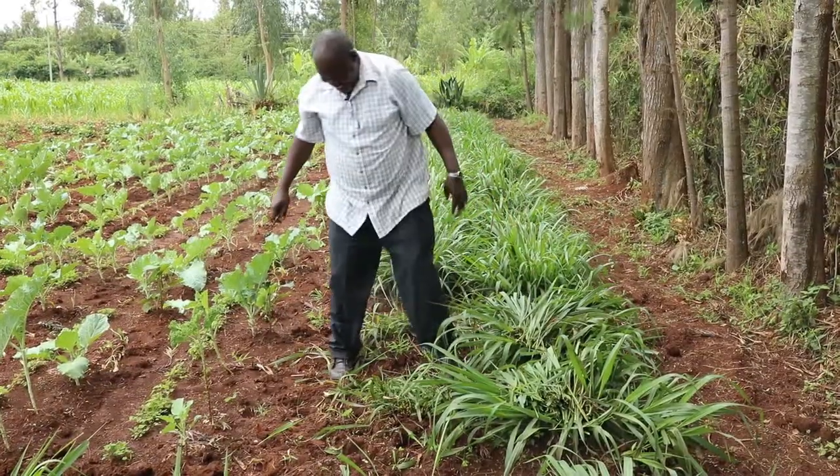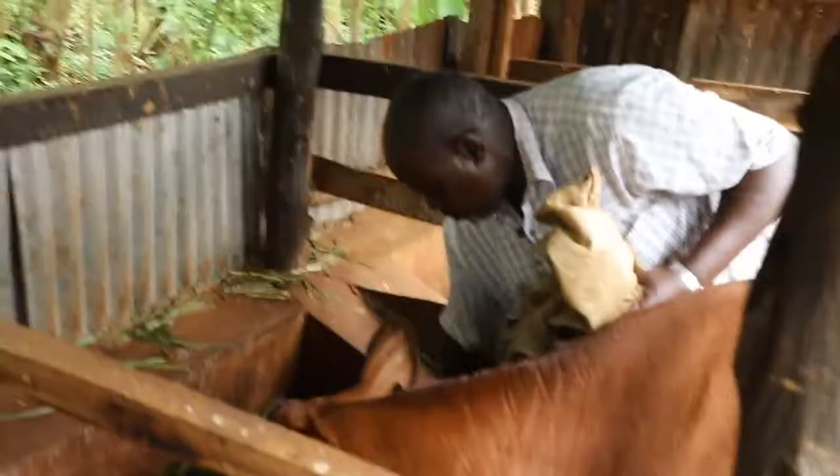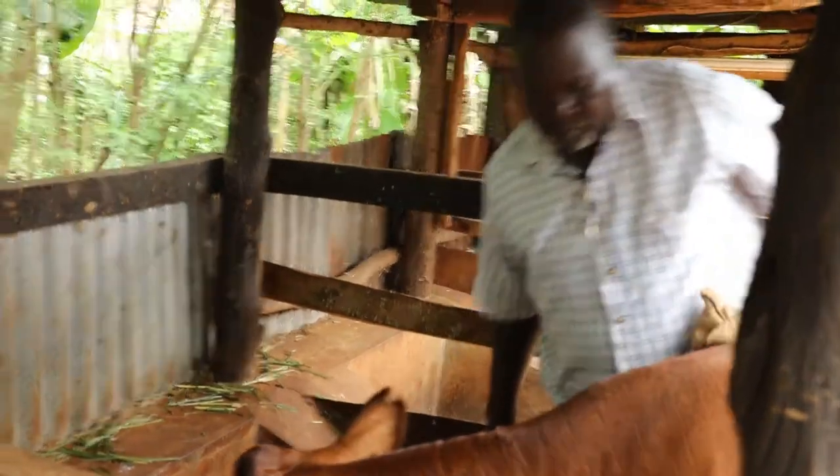Now let me cut a bit of this sarex to mix with the ones I already cut, and we will go and feed the cows.